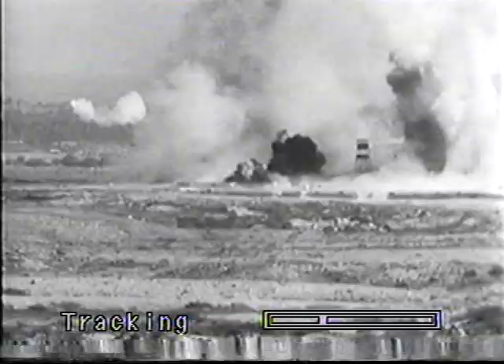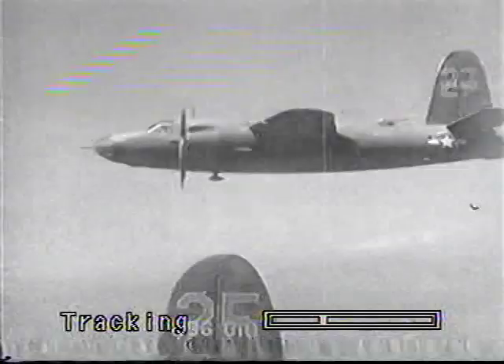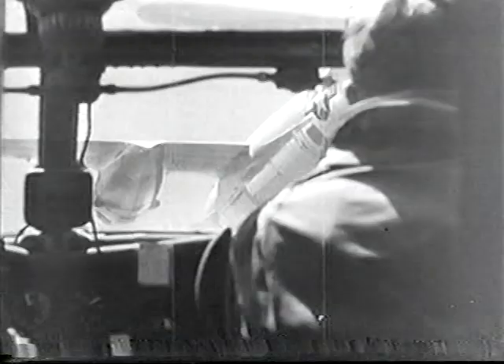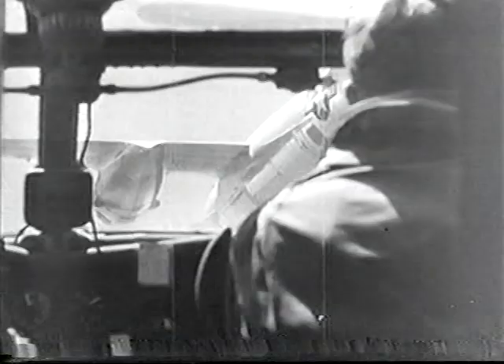By 1943, the change from low-level to medium-altitude bombing, combined with combat experience, helped turn the tide for the Marauder crews. Bombing missions were increasingly successful, but flying into enemy flak was always a terrifying experience.